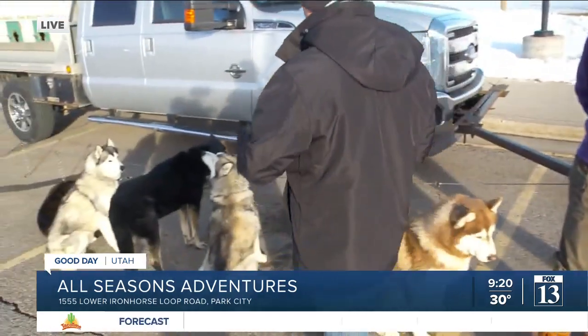Get on allseasonadventures.com and get a dog sled ride scheduled. I've never done anything like this, and I bet a lot of you haven't either, but you can do it right up here at Park City because these dogs want to run.